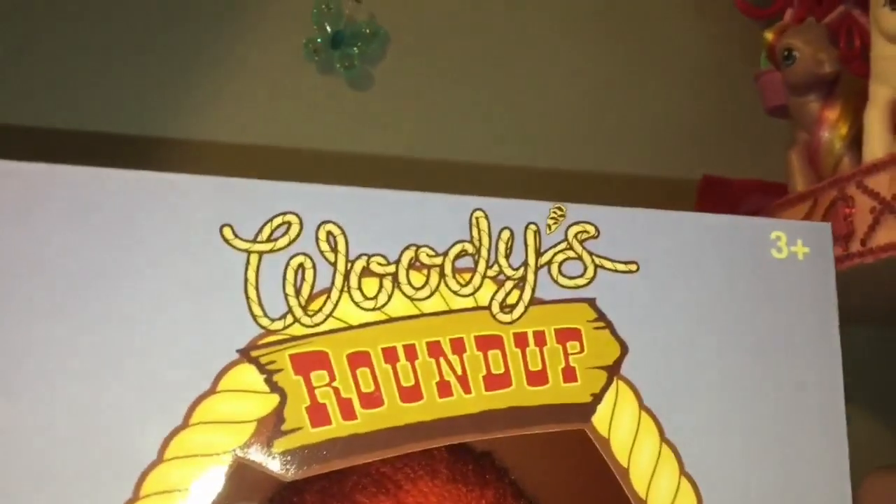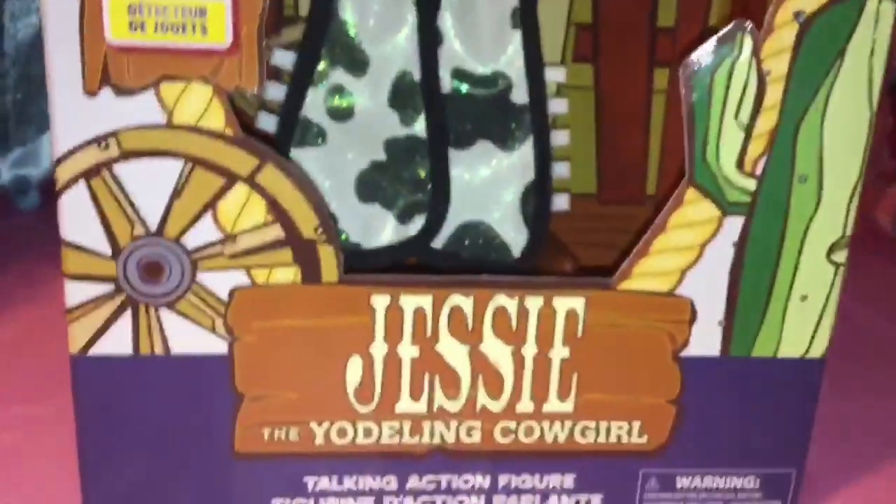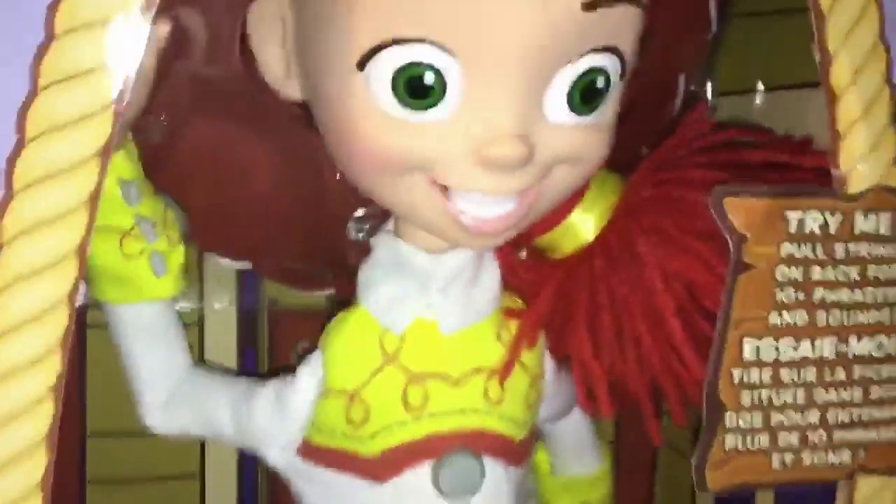Hey everyone and welcome back to Serena's Toy Room. Today from Woody's Roundup, we have Jessie, the yodeling cowgirl, from the Toy Story franchise.